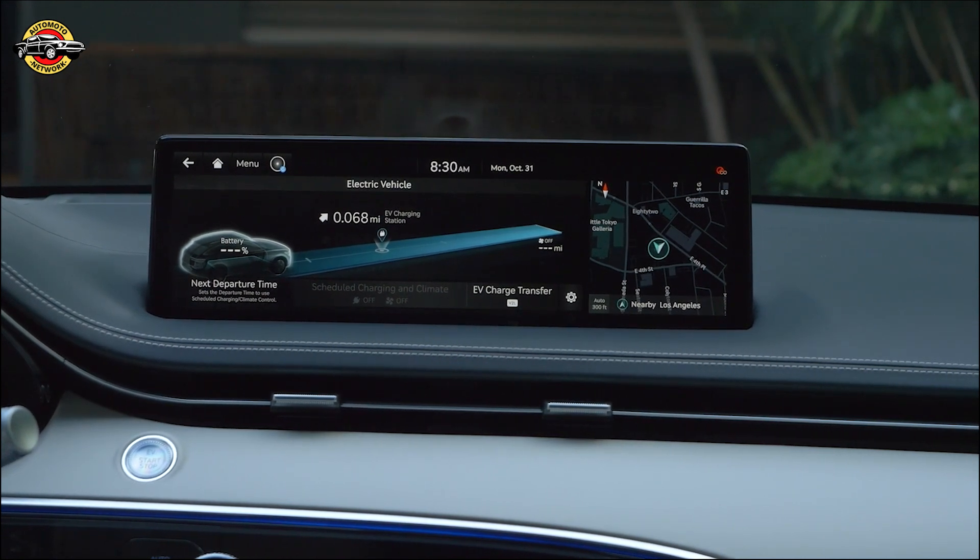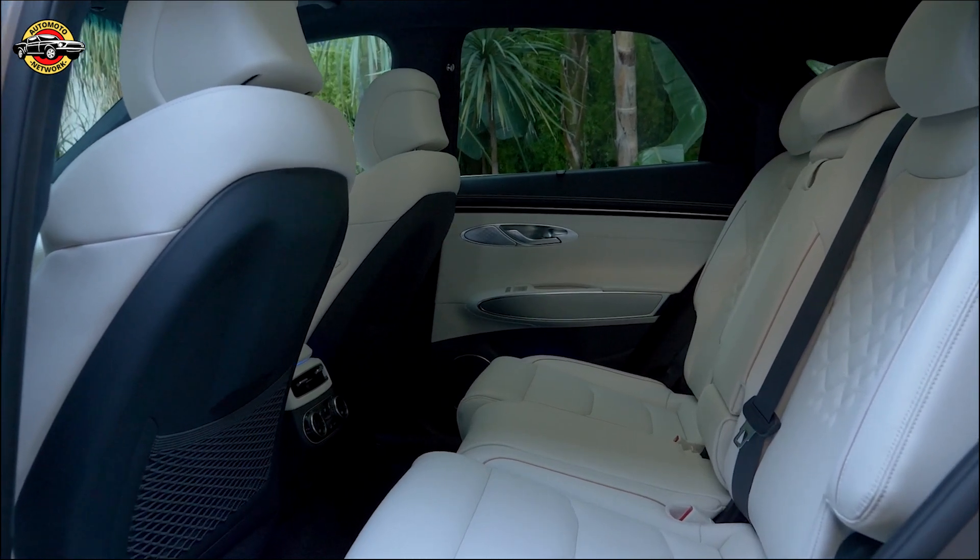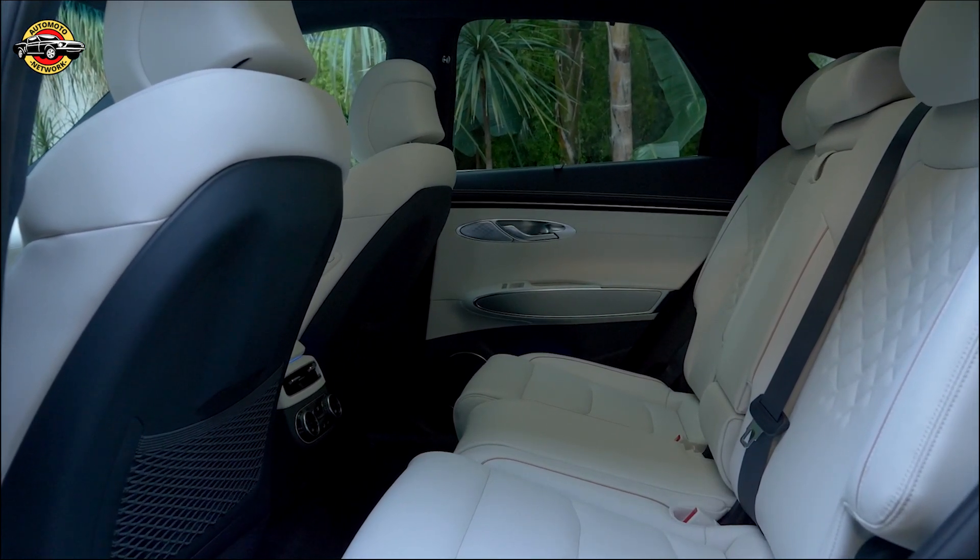Innovation knows no bounds with the GV70. Its advanced rear occupant alert uses radar sensors to ensure the safety of passengers, especially those in the rear seat.